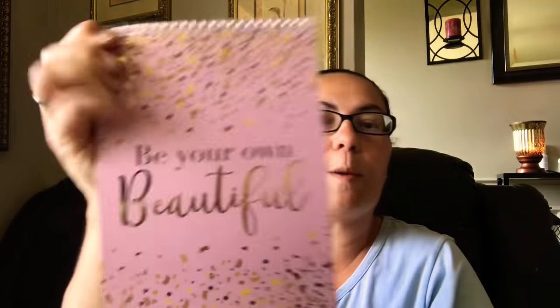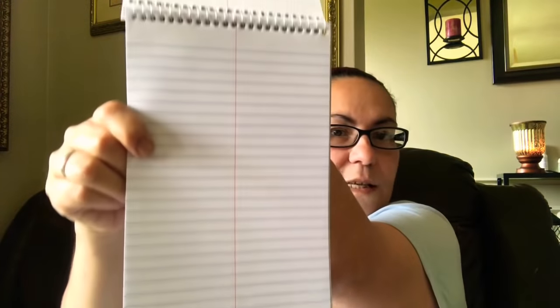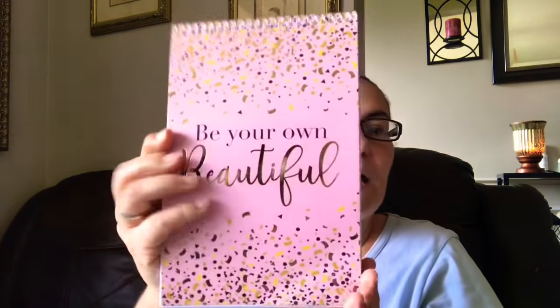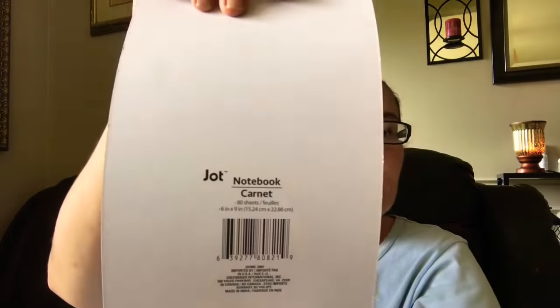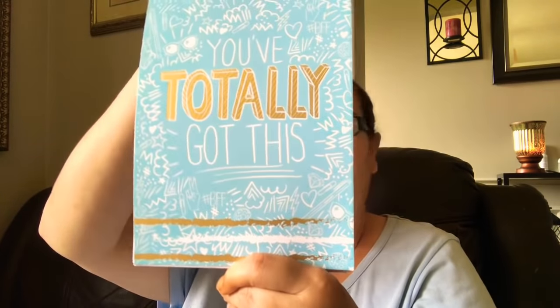I came across these bigger notebooks by Jot — you get 80 sheets, spiraled at the top. It says 'Be Your Own Beautiful' with gold specks on black, and it is a foil where it says 'Beautiful.' Inside it's lined — I just love the color on it. Then I picked up this one that says 'You've Totally Got This' in blue, also 80 sheets with the spiral at the top.